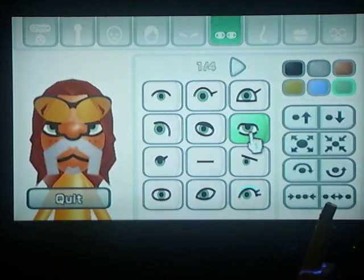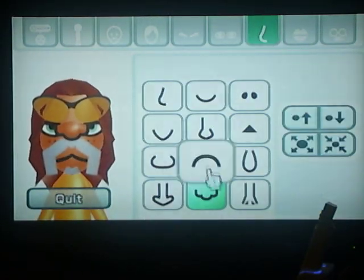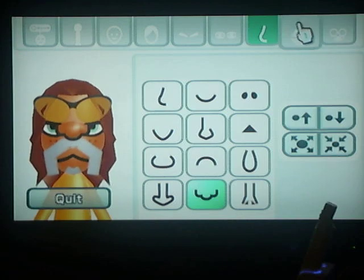His eyes are on the first page and it's the sixth option, obviously enlarged. It's the green color, the last green color. His nose is this big old curvy one, second to last option. It's right in the middle of his face between his eyeballs.